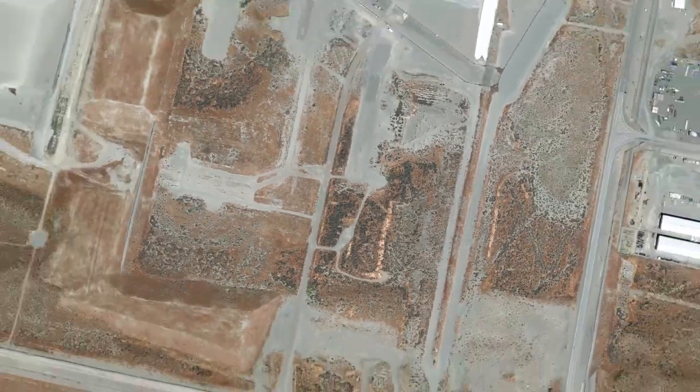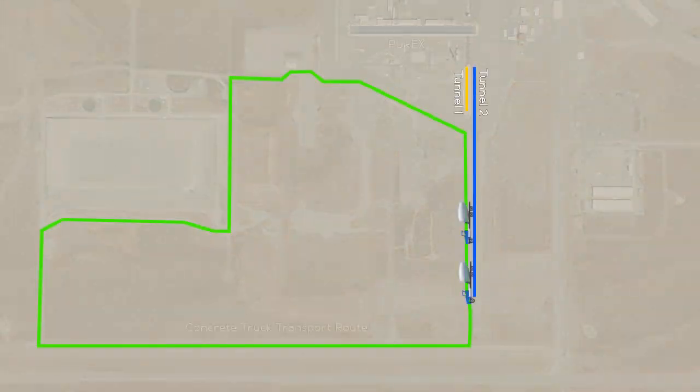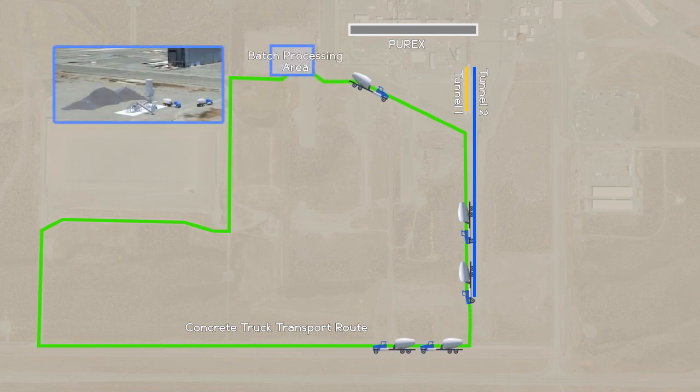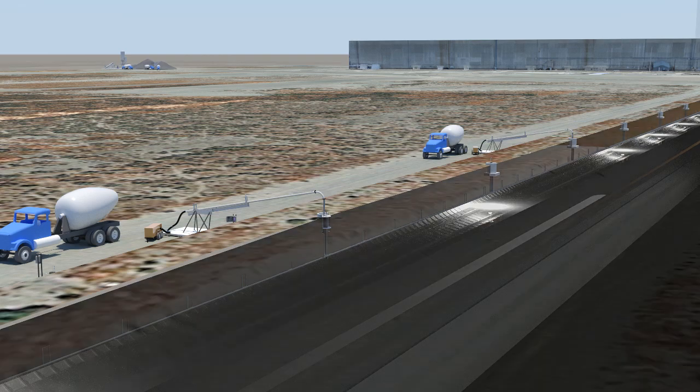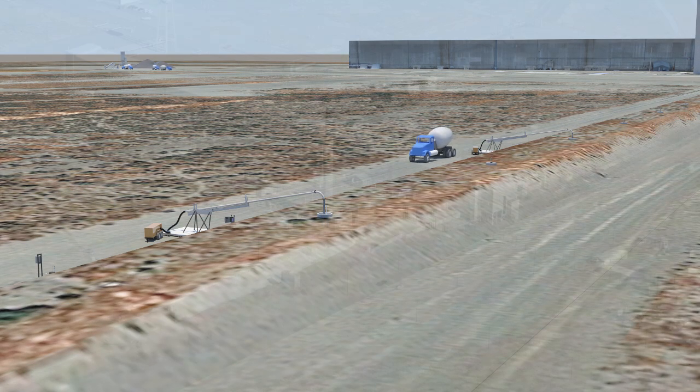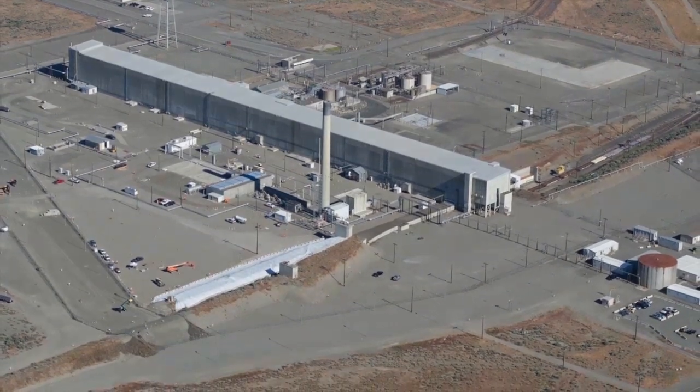Once complete, approximately 5,000 truck loads of engineered grout will fill the inside of Purex Tunnel 2. Grouting Purex Tunnel 2 will prevent potential failure of the tunnel, provide additional shielding against radiation, and control contamination to ensure the protection of human health and the environment while not precluding final closure and clean-up decisions.